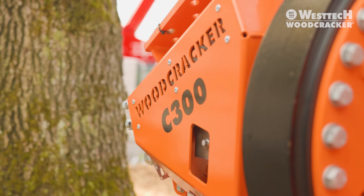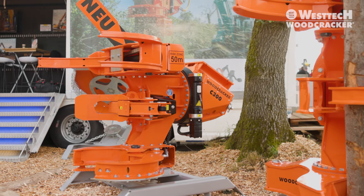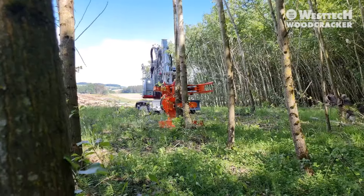The new Woodcracker C300 — the new felling head for excavators from 12 to 18 tons. The C300 is completely new and sits between the familiar C250 and C350 in our portfolio.